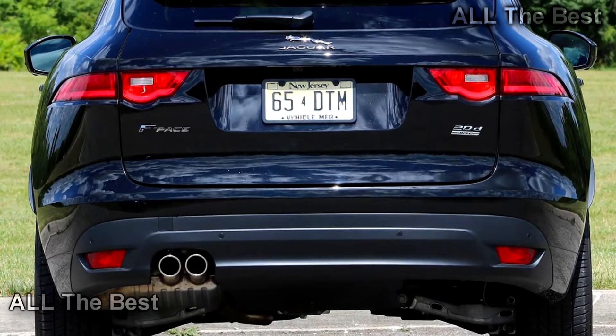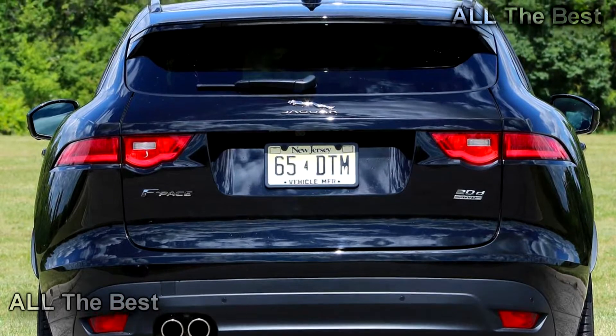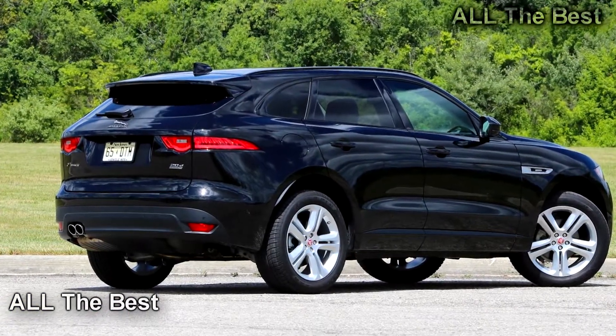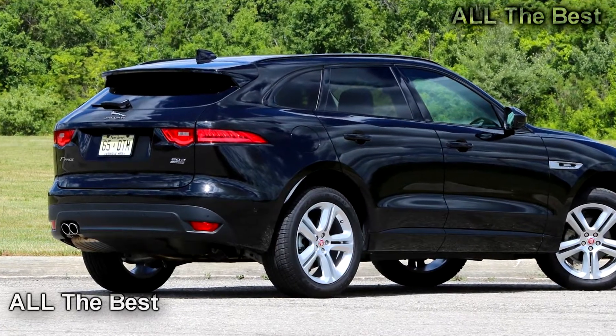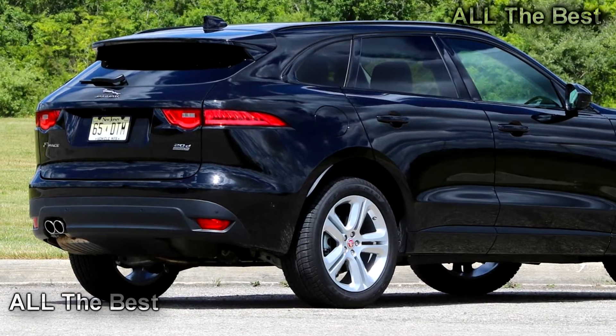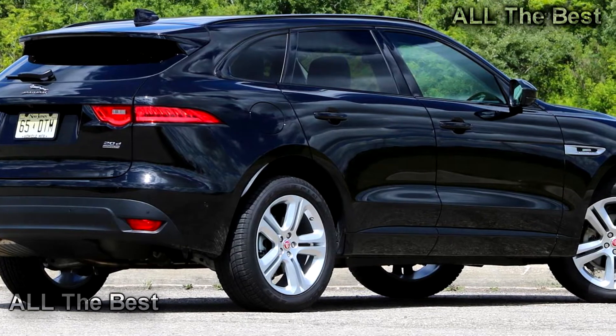Lightweight and agile, it delivers many of the fun driving aspects of the new XE and XF sedans, yet in a tall, consumer-friendly SUV package. This one, however, has what is likely to be the least popular engine choice in the US: a turbo-diesel four-cylinder.